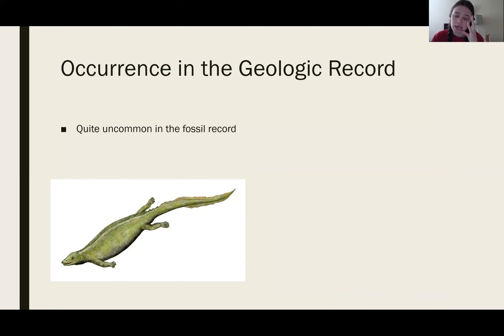Regarding their occurrence in the geologic time record, it is quite uncommon for them to be found in the fossil record. Fossils were found in France, Poland, Germany, and China, but their occurrence in the record is smaller than that of many other species.